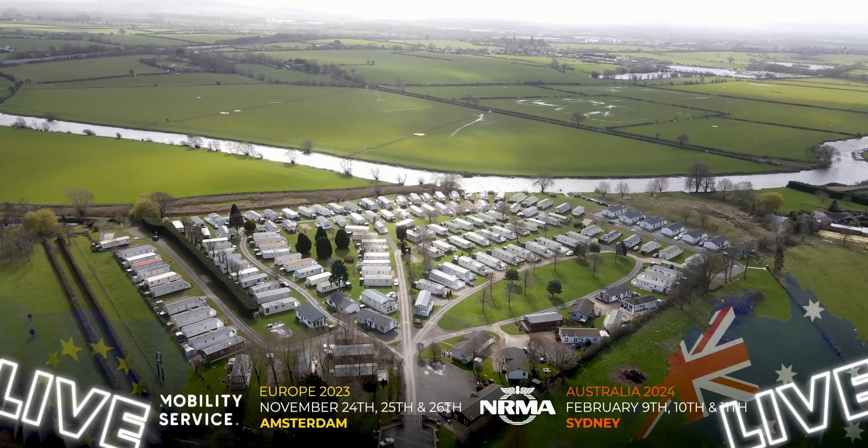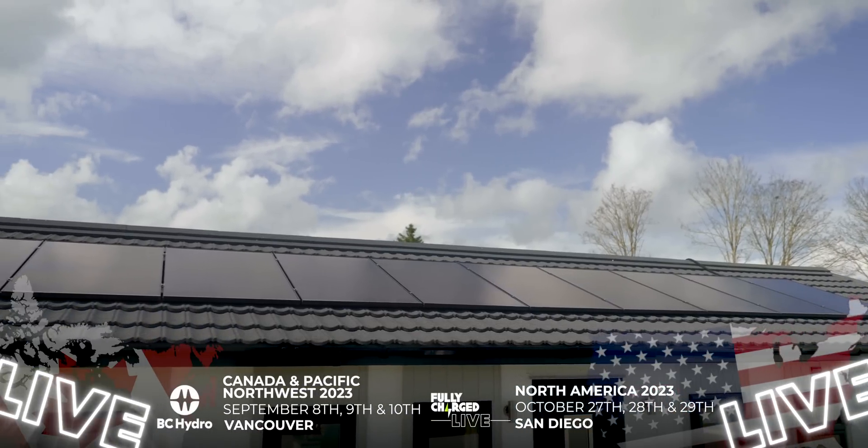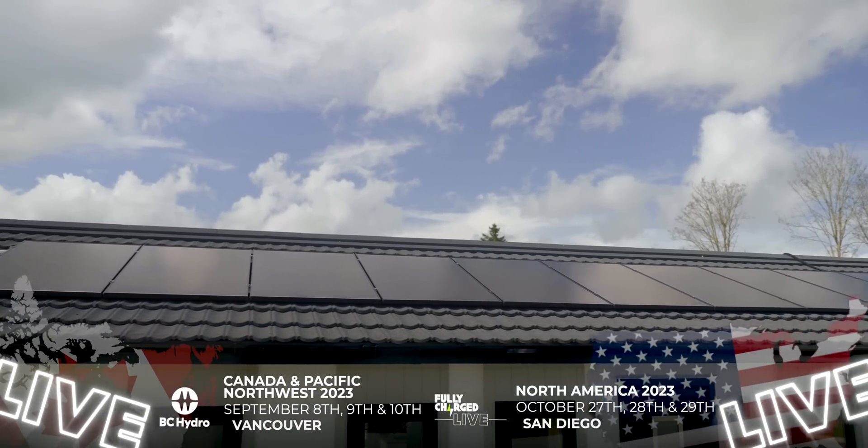Don't forget the Fully Charged live events in 2023 featuring the Home Energy Advice Team, where you can have a one-on-one session with an expert to go through your future plans.